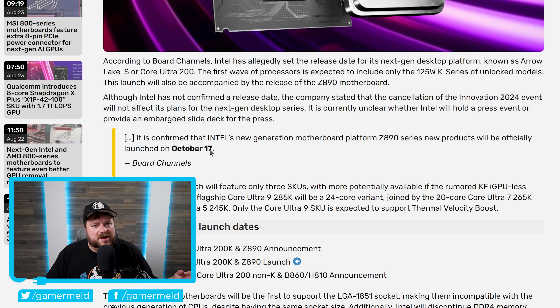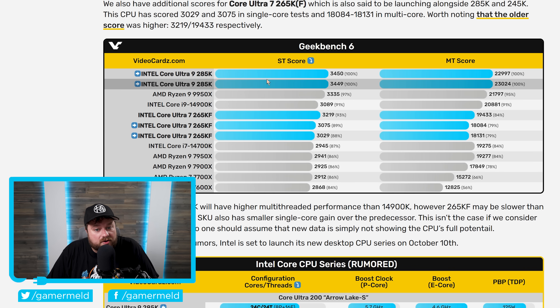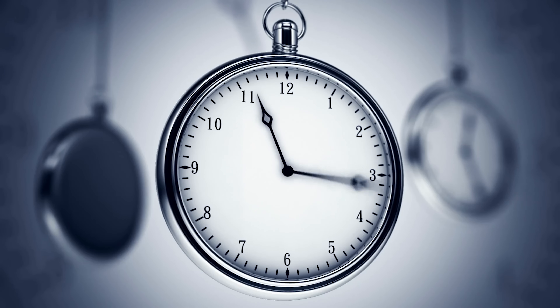So if you were thinking about possibly buying a Ryzen 9000 CPU, you may want to hold off to at least see what Intel has to offer. From what we've been seeing, it does look like they're offering quite a bit, but with all things like this, time, as always, will tell.